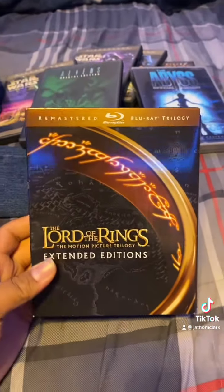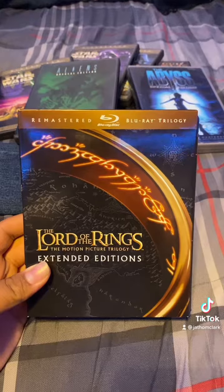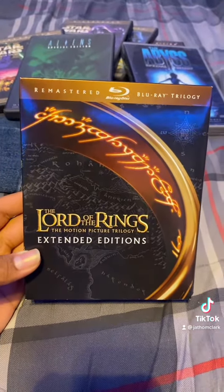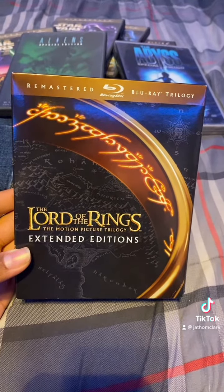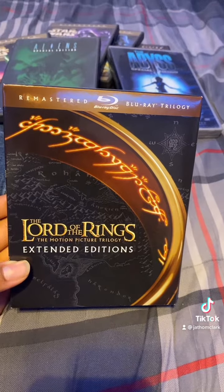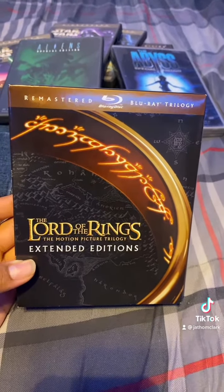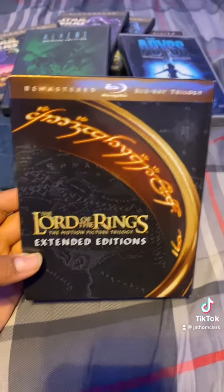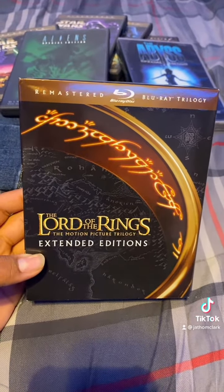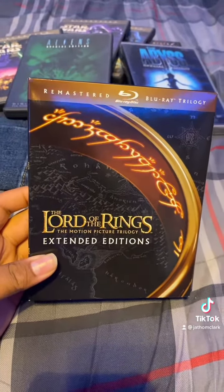Let me ask you guys something — if you like the extended version, how do you watch it? Do you usually put disc 1 in and watch both discs back to back so you stick with the same movie? Or do you watch disc 1 on day one and then watch part 2 the next day? Because that's how I do it — if I watch both of them I'd probably just fall asleep.